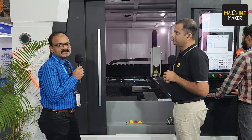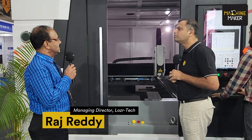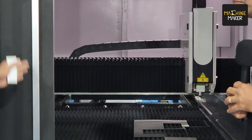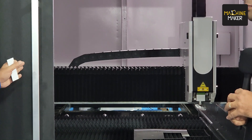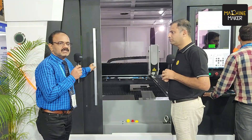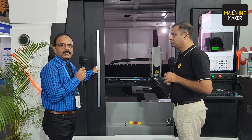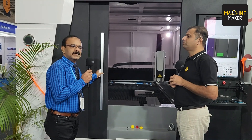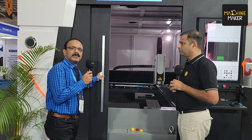The machine displayed here is 2 kilowatts and the table size is 1.5 meter by 3 meter with the pallet changer, close type. This is one of the best designs available in the market today and this is already sold to one of our customers, Archana Equipment. They are specialized in kitchen equipment manufacturing.